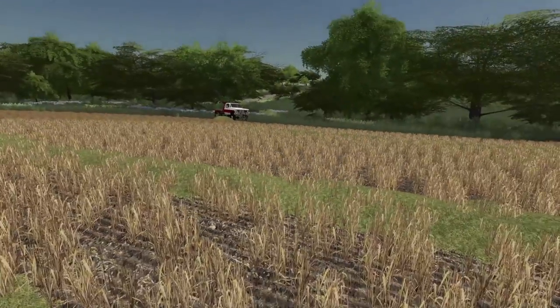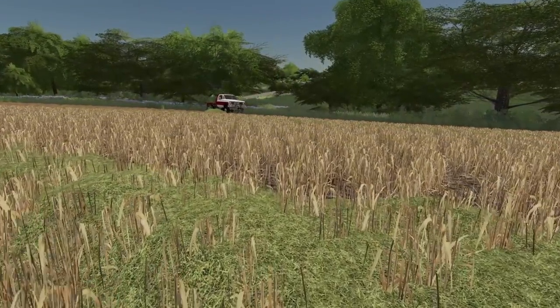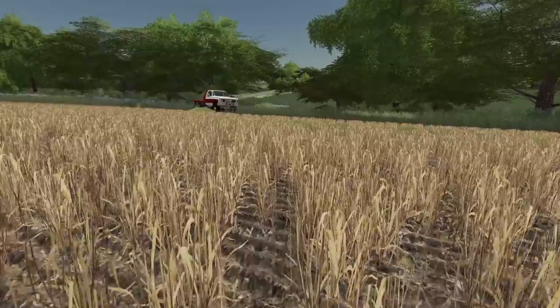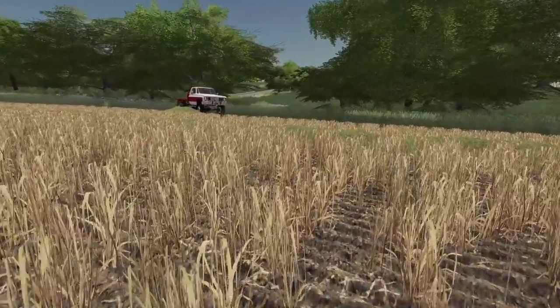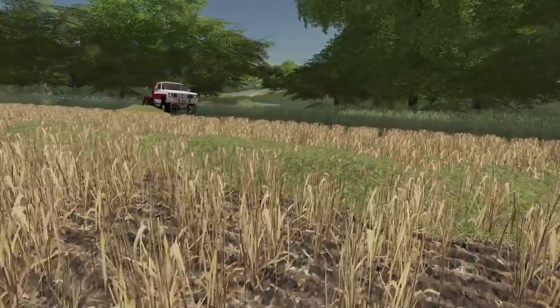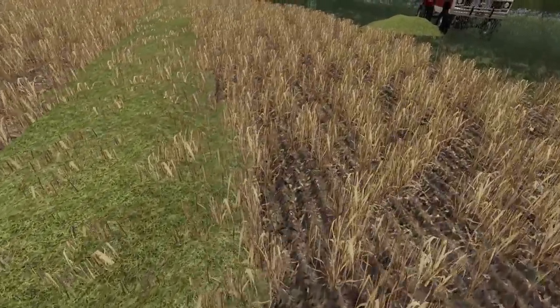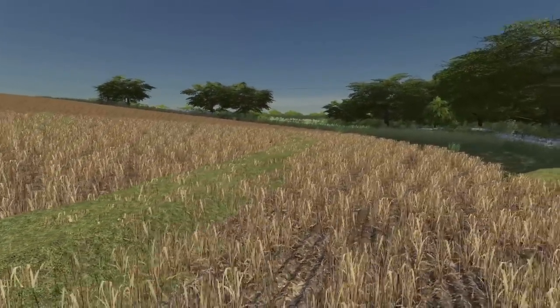I don't know how long these green windrows will take to dry up — still a little green. But as long as they keep drying, this will definitely kill off the wheat. Hopefully Jim can get some fairly good yield off of it.